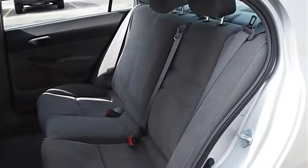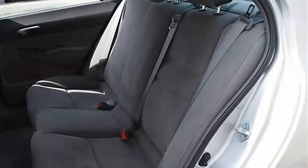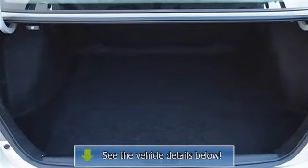A/C, Rear Seat Heat Ducts, Rear Defrost, AM FM Stereo, CD Player, MP3 Player.